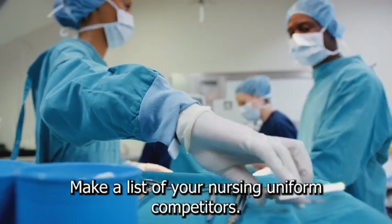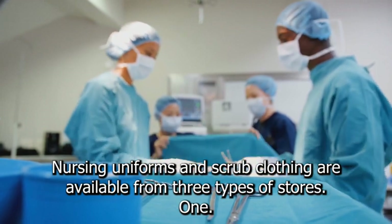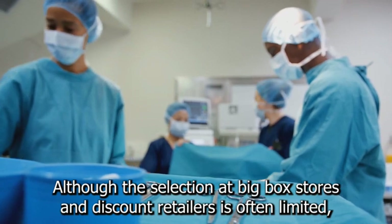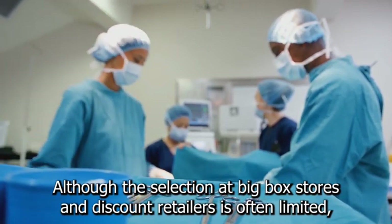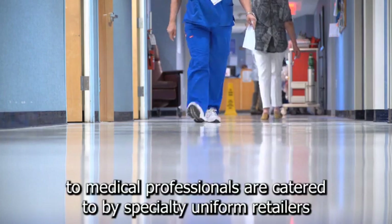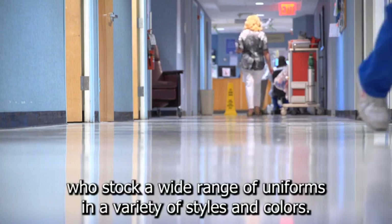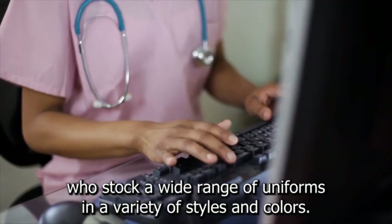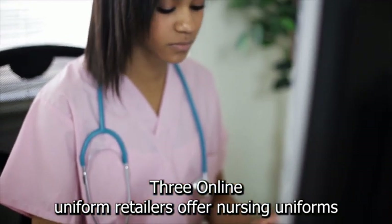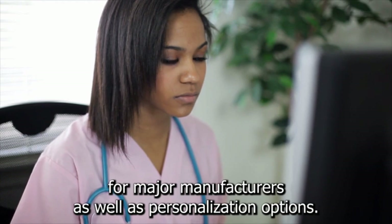Make a list of your nursing uniform competitors. Nursing uniforms and scrub clothing are available from three types of stores. First, although the selection at big box stores and discount retailers is often limited, they frequently carry basic scrub clothing. Second, medical professionals are catered to by specialty uniform retailers, who stock a wide range of uniforms in a variety of styles and colors. Third, online uniform retailers offer nursing uniforms from major manufacturers, as well as personalization options.